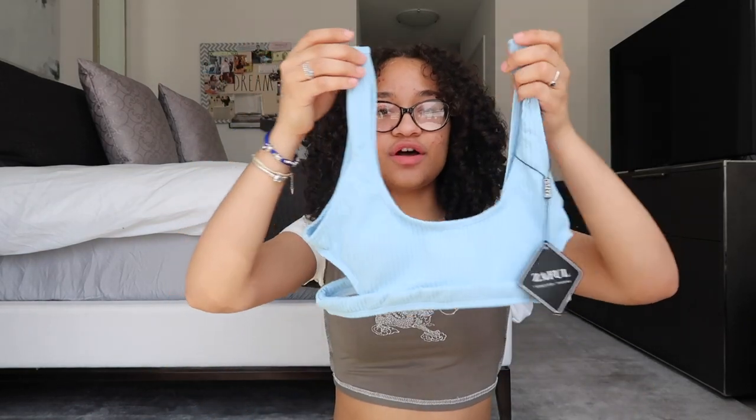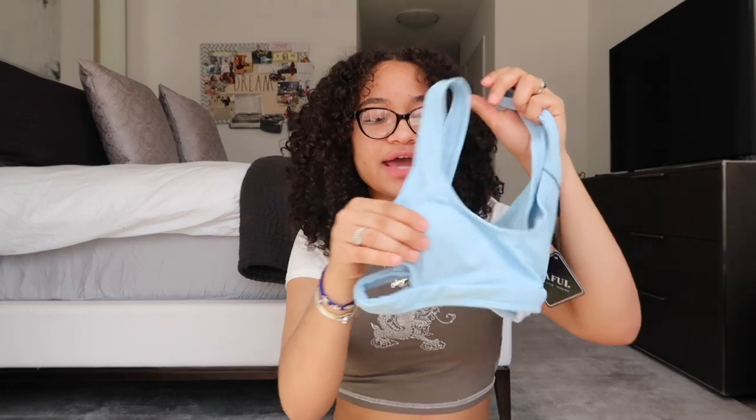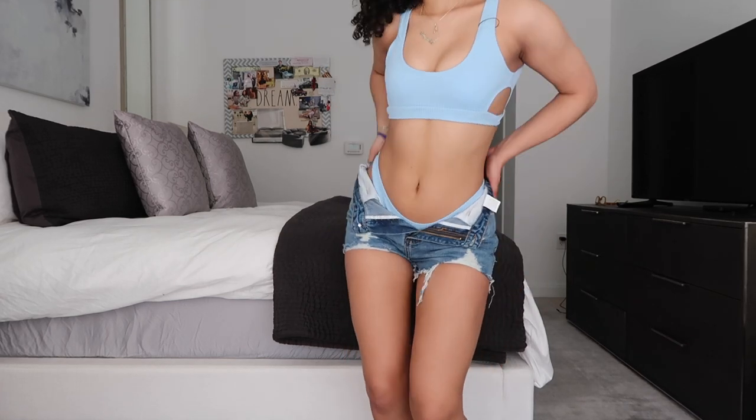Next is another bathing suit, this time in blue — same design as the orange-red one but in a lighter blue. It has the openings on the side and really nice padding, which is a big thing for me. The back is open but has nice ribbing that adds to the suit. The bottoms are again high-waisted and cheeky — if you're not into cheeky I wouldn't recommend, but if you are, definitely go for it. Fits great, super cute summer bathing suit, and it comes in a bunch of different colors.